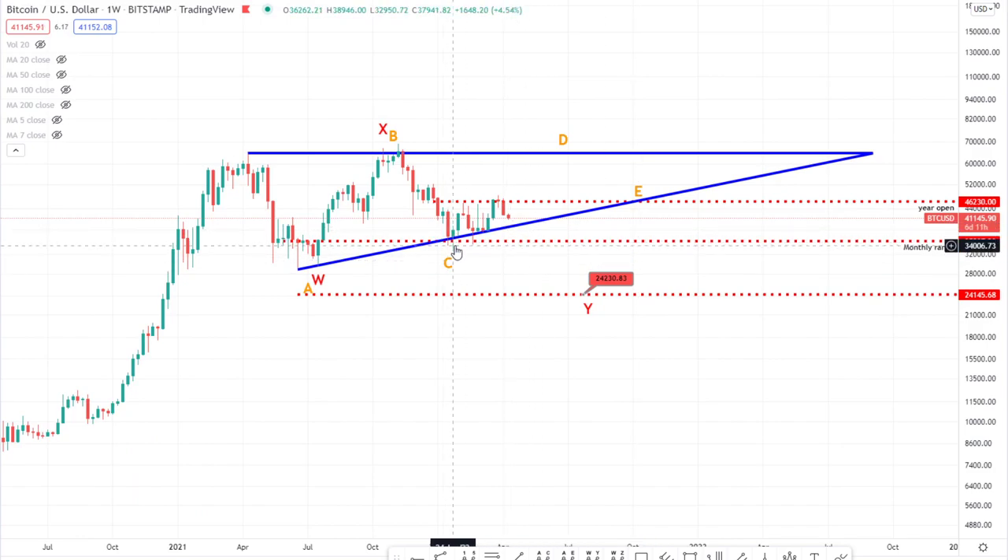So following that, we saw a move up here which in my opinion was looking corrective, and then there was a consideration for it to come back down to 24k from there. Obviously it's turned out to be more complex — a more complex corrective pattern. It went up, down, and up again, but it's looking like a three-wave-ish move.